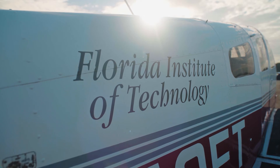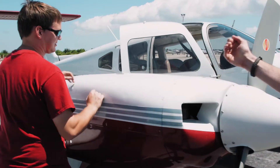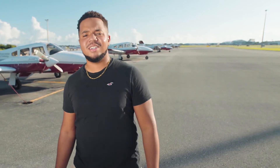Florida Tech is known for allowing their students to dive headfirst into their majors. This was extremely important to me, as one of my biggest fears was having to wait over a year to fly. This was not the case at Florida Tech. Soon after arriving on campus, I remember getting a text message from my instructor saying I had my first flight in the preceding days. Being able to fly so quickly made me know that Florida Tech had my best interest at heart.